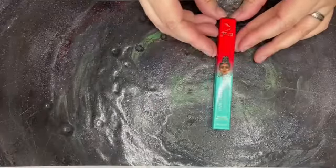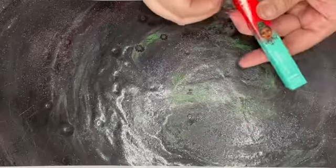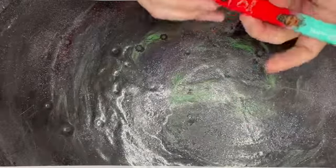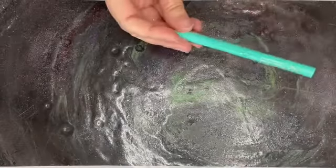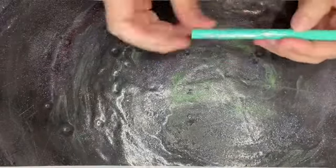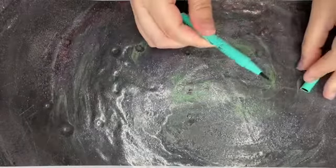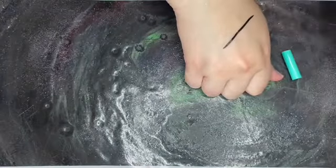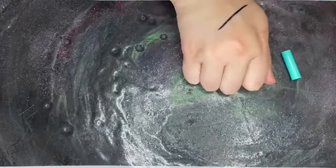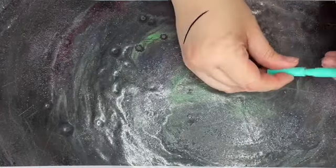Here is the pen liner in black. Nice and smooth, that is.